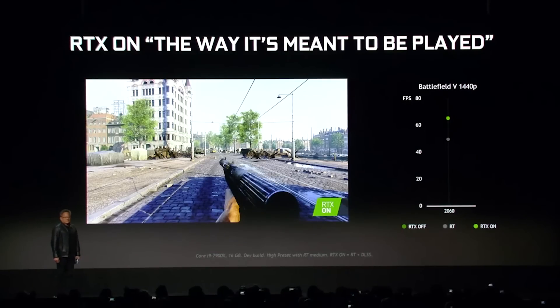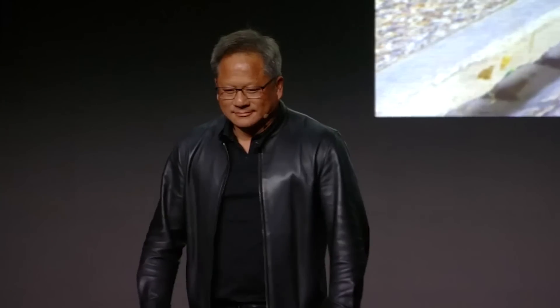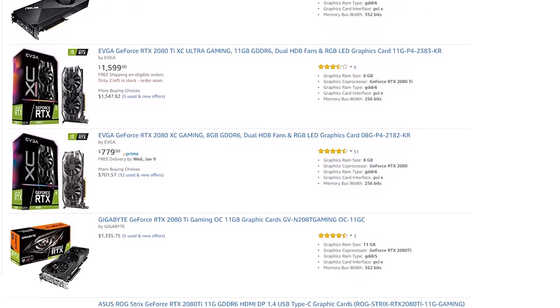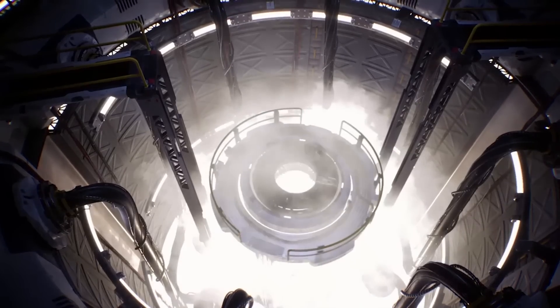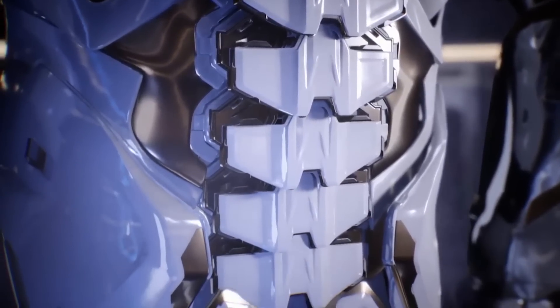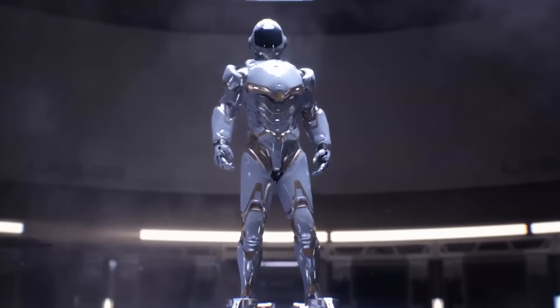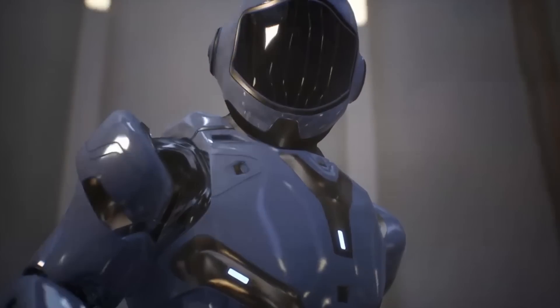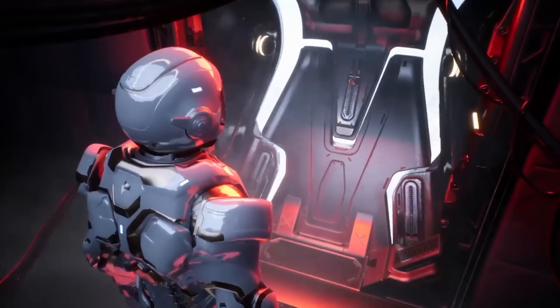The 2060 will be more powerful than a 1070 Ti, though we don't have many benchmarks yet. Considering that the 2080 and 2080 Ti are priced very high, at least this gives us something affordable to prepare a PC for a good VR content launch. For VR, the RTX ray tracing technology is not really what we need right now — it's more important to have horsepower to run more pixels and higher resolution.